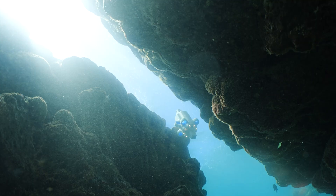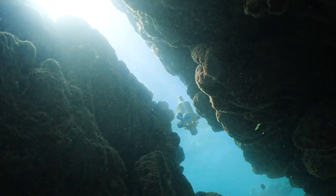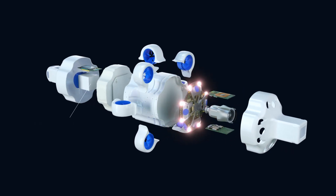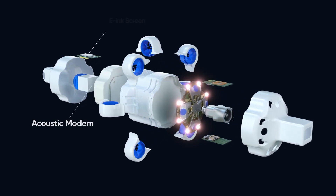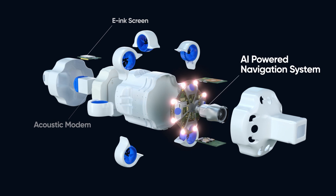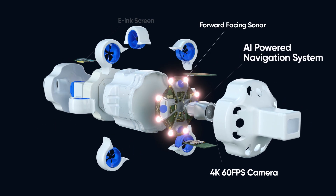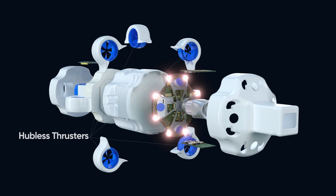But attractive pricing and compact size doesn't mean it's skipping out on features. Hydrus is engineered with revolutionary hardware including an acoustic modem, e-ink screen, AI-powered navigation system, 4K 60fps camera, forward-facing sonar, and hubless thrusters.